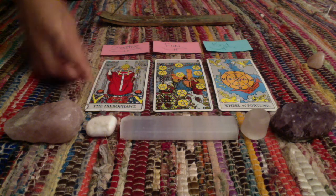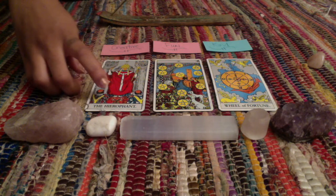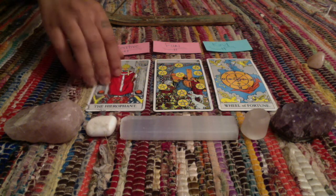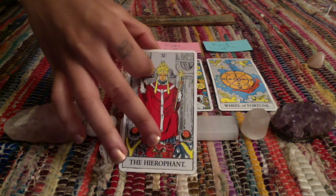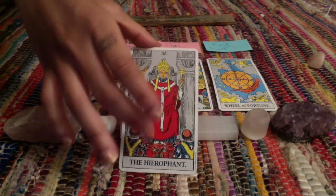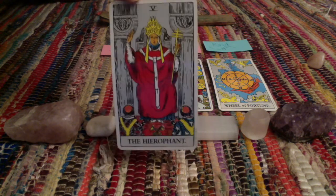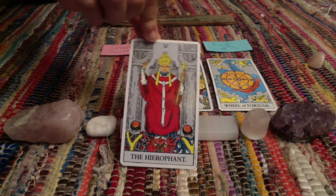I'm getting that balance from the Hierophant — you see the two pillars of balance. And you see right here the two keys on this box. So you have the keys to unlock life's mysteries for people. They come to you and look for answers, and you have the keys to unlock those answers.